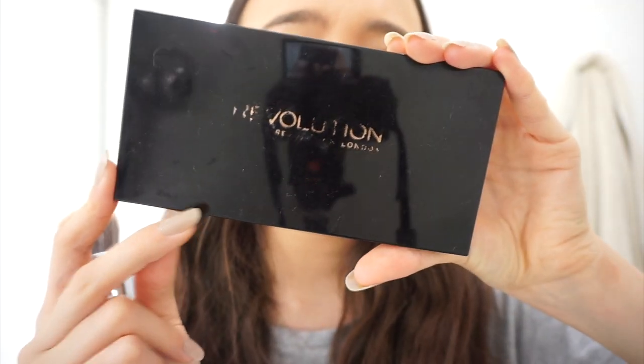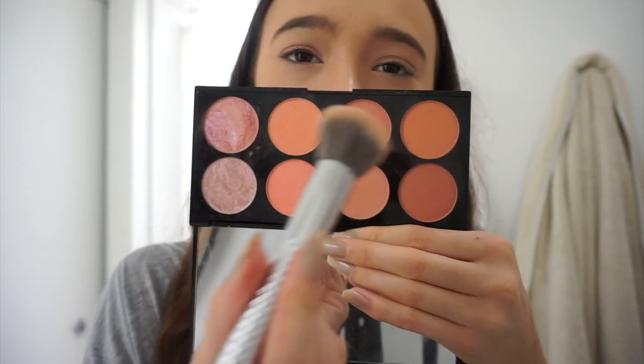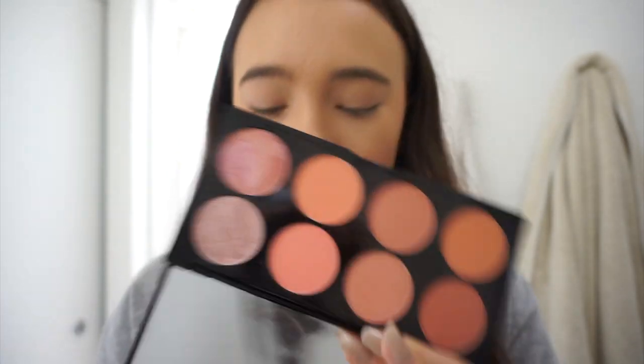The Revolution blush palette in the shade Hot Spice — I use this so much, I travel with it all the time. It's from Revolution, it's ten dollars and there are eight blushes. It's so pretty. I'm gonna take two shades and mix them together, then rosy up my cheeks. I love that I can complement any look with this palette because all the shades complement each other. It's an amazing formula with great color selection.